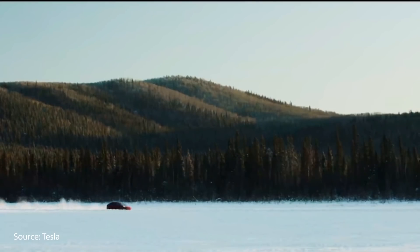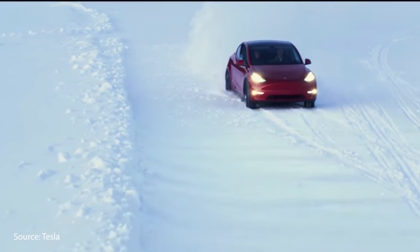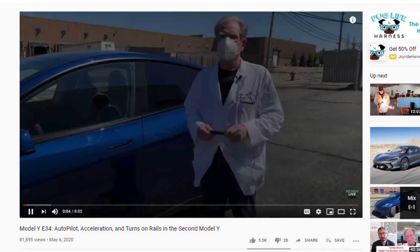Zero-to-60 and top speed only measure straight-line performance, but the Model Y also excels in its handling abilities. Unbiased automotive expert Sandy Munro of Munro & Associates recently test drove a Model Y performance and was very impressed with how well it handled. In a video linked in the description, he mentioned how well the Model Y handled, and when talking about its ability to stick to the road and do well around corners, he said it felt like it was on rails.